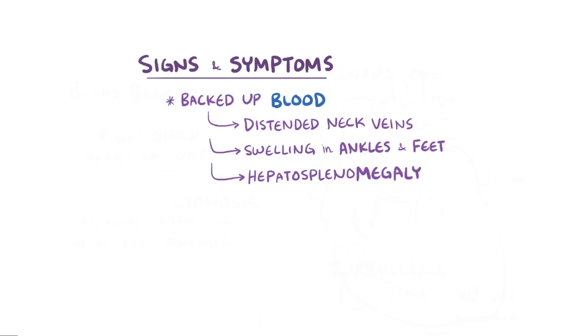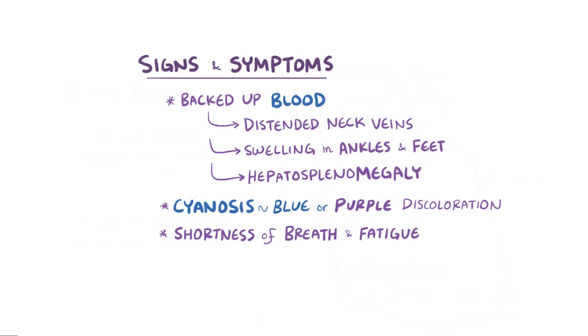Since less blood is able to get into the lungs, it can also cause symptoms like cyanosis, which is blue or purple discoloration of the skin, as well as shortness of breath and fatigue, which are most notable when the body's demand for oxygen is high, like during exercise.